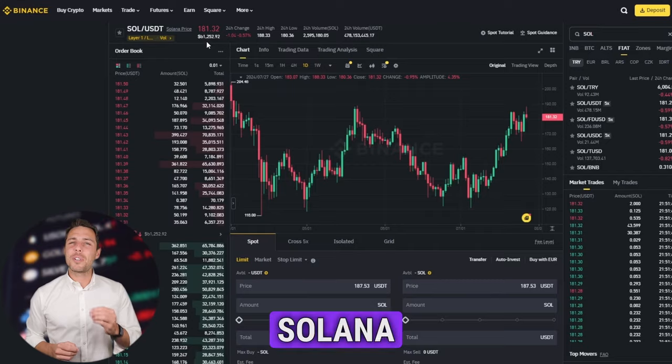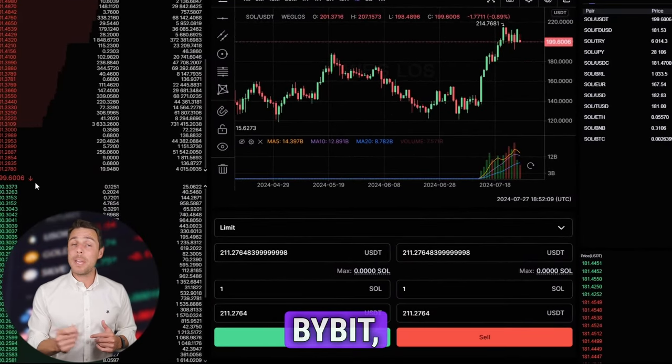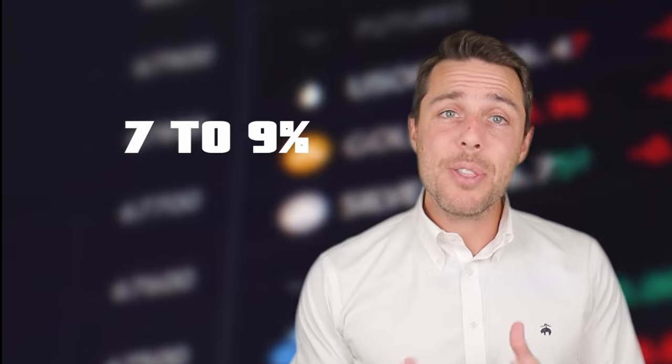Weglos provides a Solana rate that is about 10% to 13% higher than the rates offered by Binance, Bybit, or Coinbase. Here are some ways to make money by buying Solana on popular platforms like Binance, Bybit, or Coinbase, and then selling it on Weglos. People have been reporting profits of 10% to 13% per sale on Weglos.